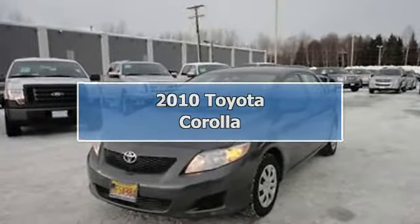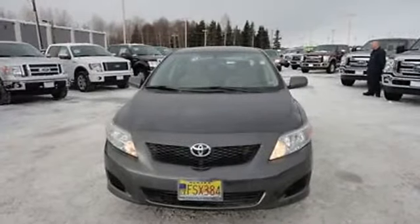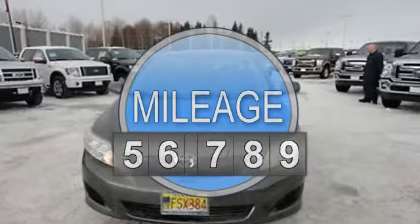2010 Toyota Corolla Sedan. This vehicle features the following equipment: automatic transmission, 1.8-liter 4-cylinder 132 HP engine.